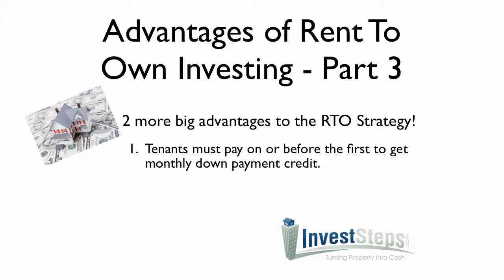If they don't pay on time, they don't get the credit — you don't have to give it in the end when they actually purchase the home. Huge opportunity, huge cash flow and return for you.